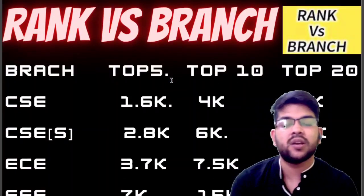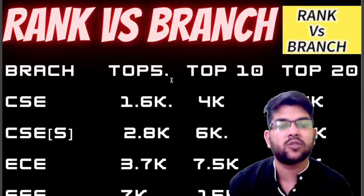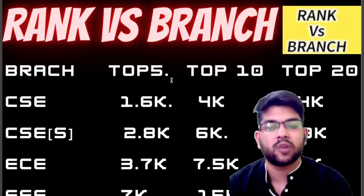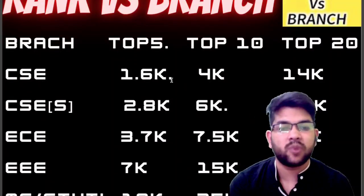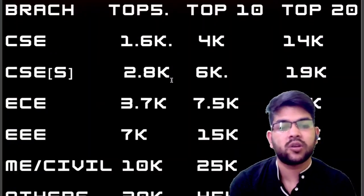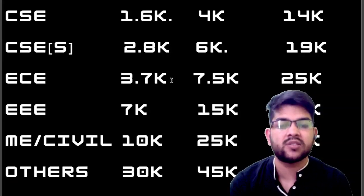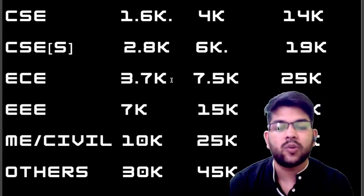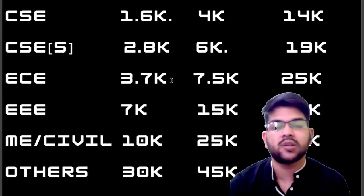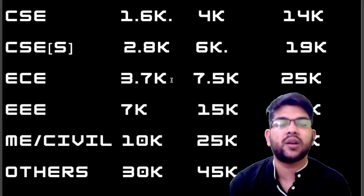And for EC, it should be 3,700 for top 5 colleges, 7,500 for top 10, and 25,000 for top 20. And for other branches, they are very less in demand. But for Bangalore colleges, you will be getting other branches in top 5 colleges at around 30,000 rank, and in top 10 up to 45,000. In other colleges, you can get at any rank because those are very less in demand.